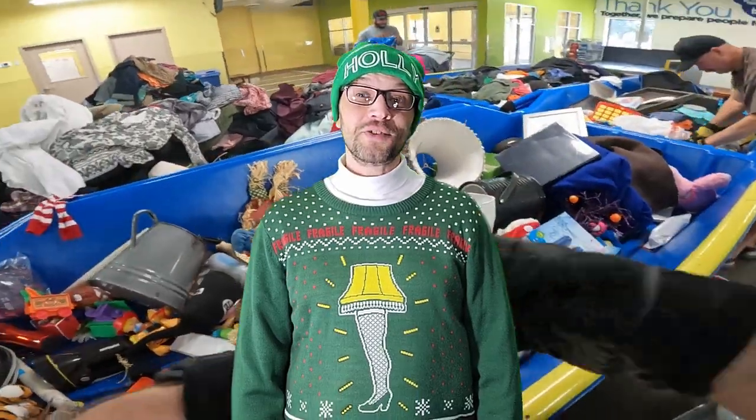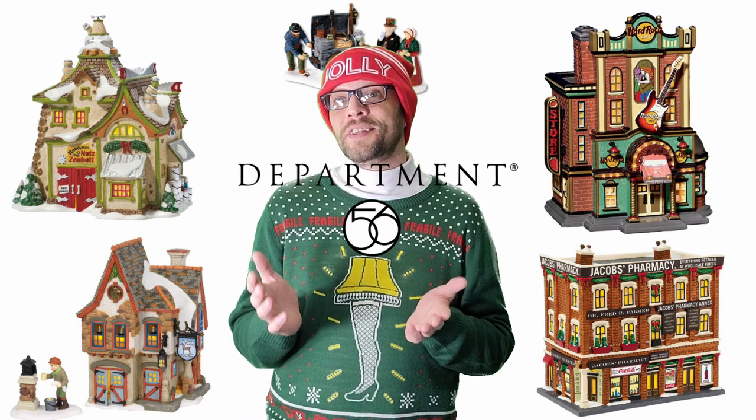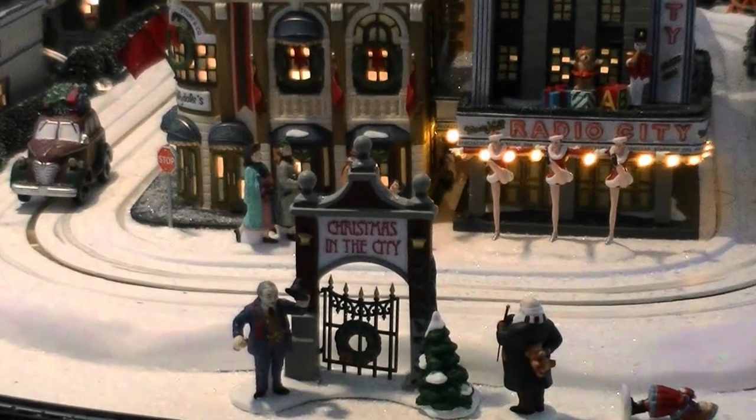I'm really happy that you're here because last June I found a huge collection of Department 56 at the Goodwill bins. Let's see how much actual profit I made selling these on eBay six months later, and maybe get an insight as to how much you can make per hour selling these collectibles.